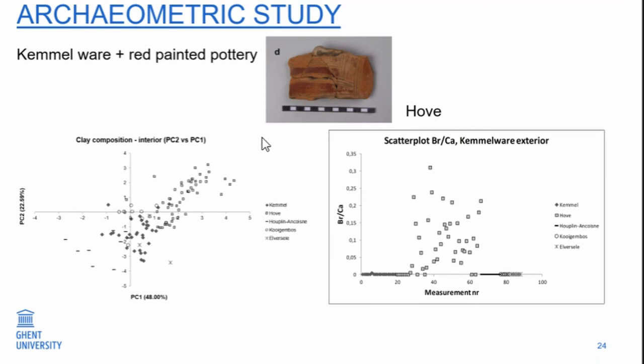Recently there has been an archaeometric study about Camelware, and also some other red-painted pottery as a test. What you see here is a fragment from a site called Hove in Antwerp — when you see it, it looks like red-painted Camelware, but the quality is less fine. This is some other red-painted pottery from a site in northern France, and you see they have a different signal. The main cluster is the Camelware, and the site of Hove has a different signal — there is a separate grouping within it — so we know this is an imitation of red-painted Camelware.